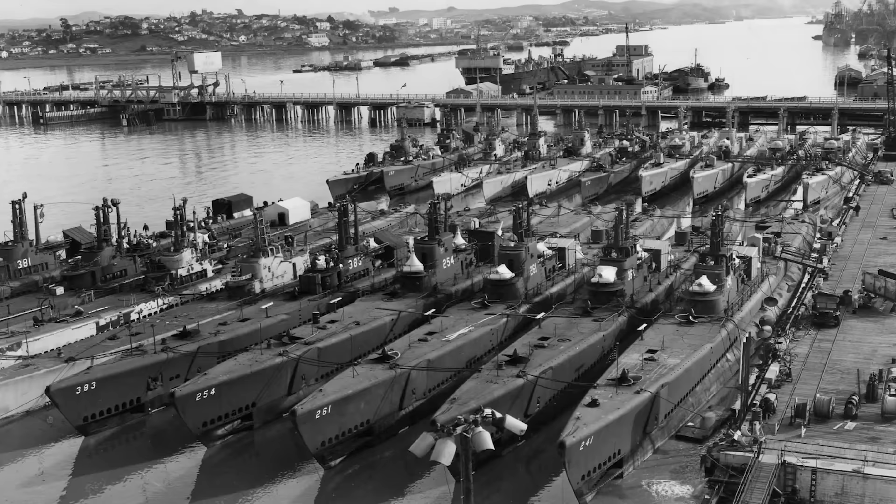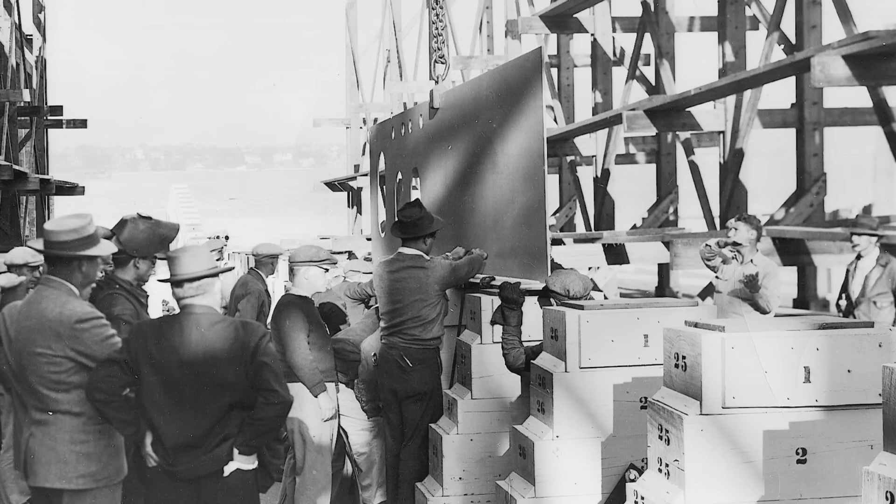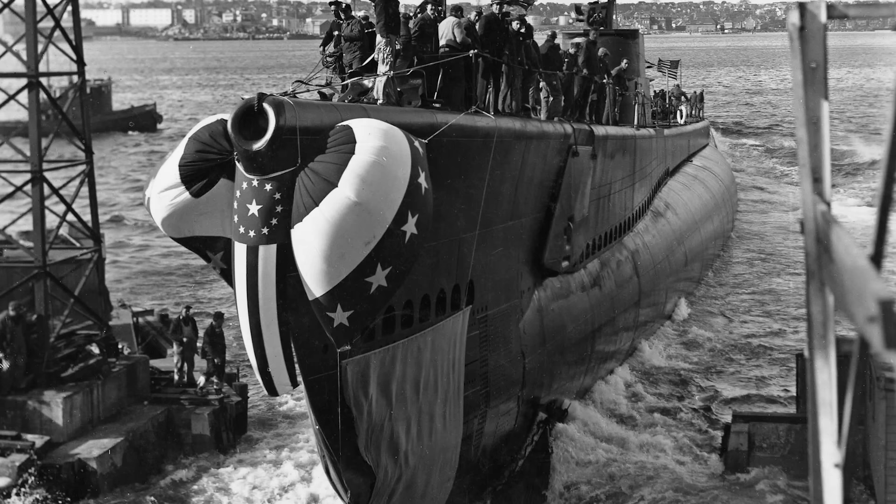The United States Navy's Balao-class submarines were an improved version of the earlier Gato-class submarines. Named after the Balao half-beak fish species, the class was introduced in early 1943. USS Sea Lion 2, the second American vessel to bear the moniker, was named after the species of large-eared seals native to the Pacific Ocean. Her keel was laid down on February 25th by the renowned Electric Boat Company in Groton, Connecticut, and she was launched on October 31st, sponsored by Vice Admiral Emery Land and his wife.